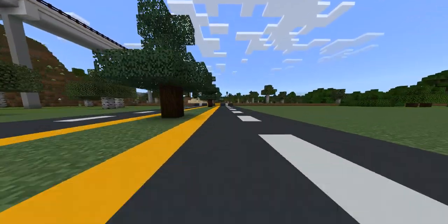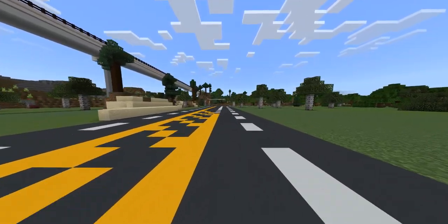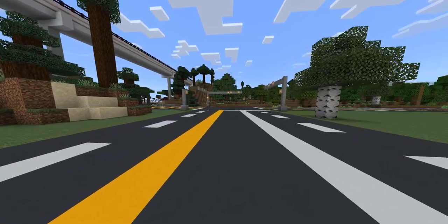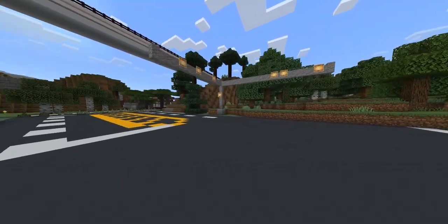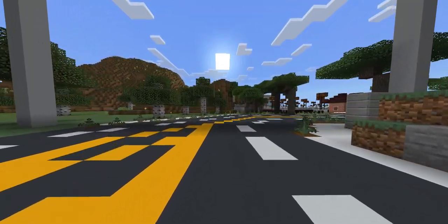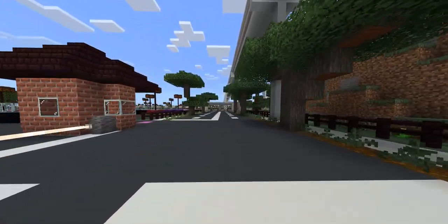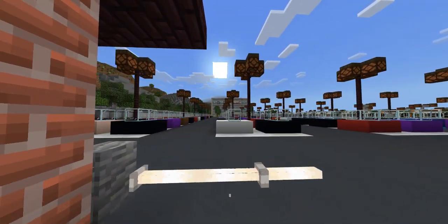Good evening everyone, welcome back to another video by minecraft.travel. Today I am going to take you to a new facility for a new type of bus service that we are putting together. As you may have seen recently, the KRTA has procured quite a few new minibuses, and these will be used for our different services here at the KRTA.